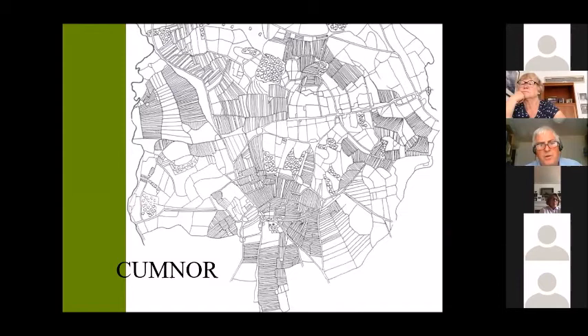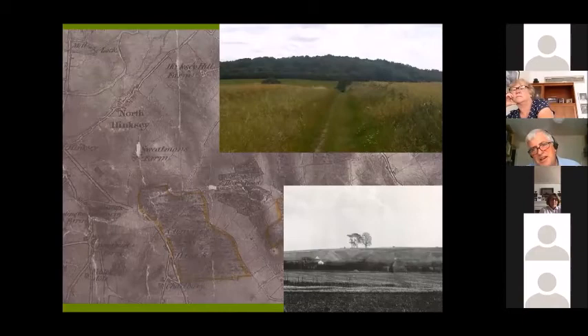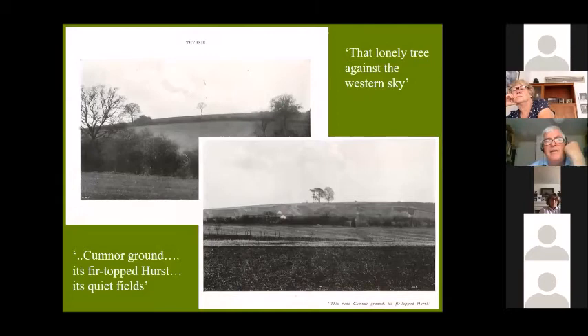Likewise at Cumnor — this is an extract from John Hansen's wonderful history of the Cumnor landscape, where he reconstructed it over the centuries. Cumnor Heath, the whole top of Cumnor Hill, was a heath. Taunt's photograph shows what Matthew Arnold talks about — the little clump of pine trees on top of Cumnor Hill, Cumnor Hurst — and there it is today covered in woodland, although they have got cattle in there now so there's an attempt to get some of that back to heathland. Arnold's landscape of the lonely tree against the sky and the fur-topped hurst of Cumnor have both completely disappeared, along with those views from Nuneham and Shotover.